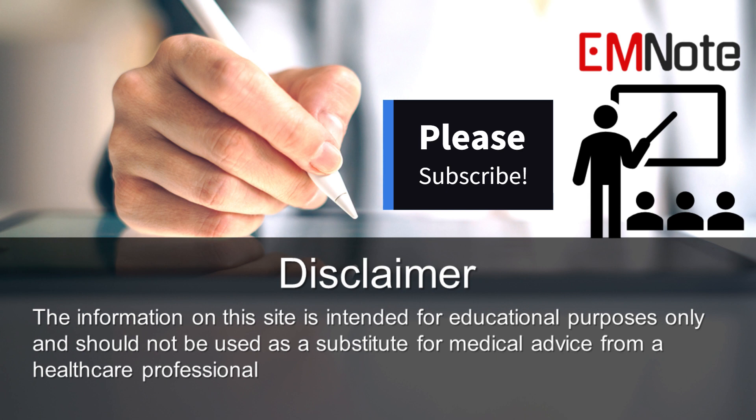If you have any questions, feel free to leave a comment below in the comments section.